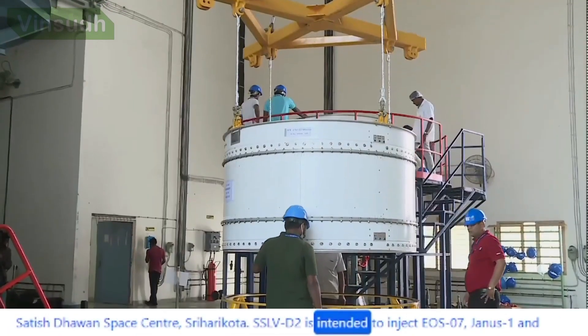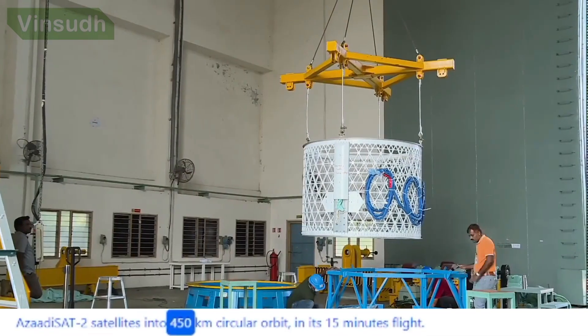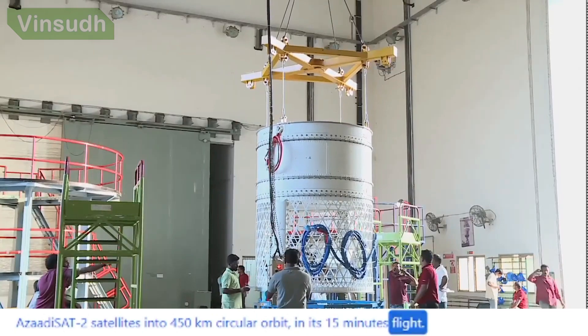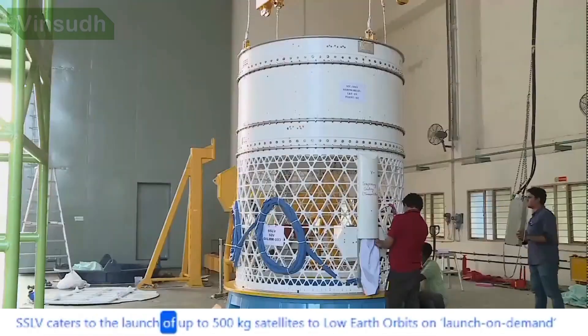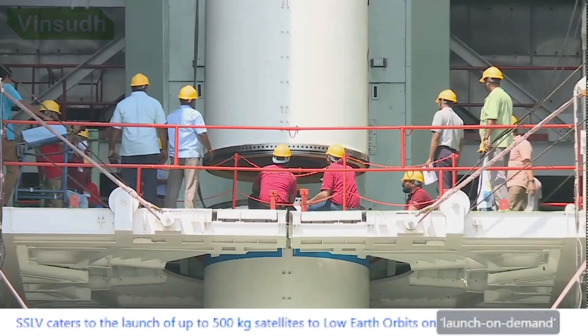SSLV-D2 is intended to inject the EOS-7, Janus-1, and Azadisat-2 satellites into a 450 km circular orbit. In its 15-minute flight, SSLV caters to the launch of up to 500 kg satellites to low-Earth orbits on a launch-on-demand basis.